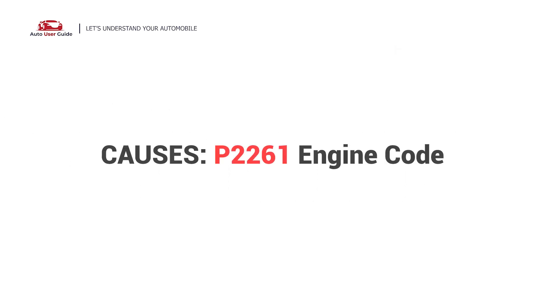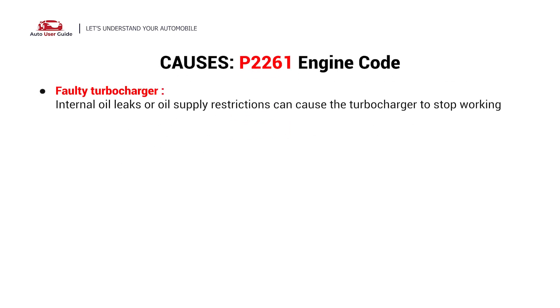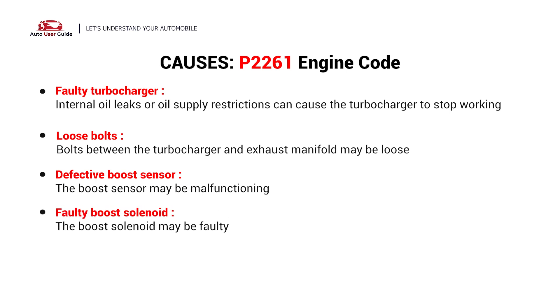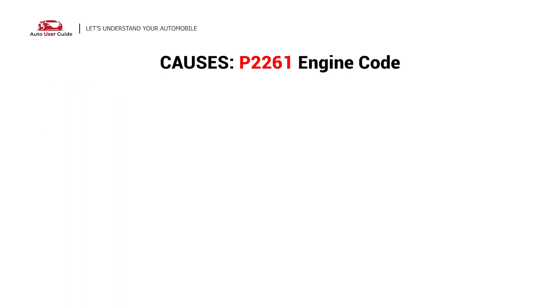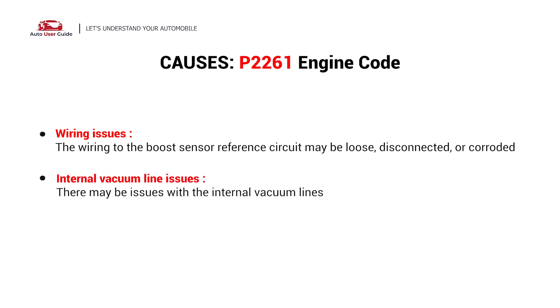So what causes this issue? Here are the most common causes. This error could be caused by these possible faults in your car: faulty turbocharger, loose bolts, defective boost sensor, faulty boost solenoid, intake manifold vacuum leak, wiring issues, or internal vacuum line issues.